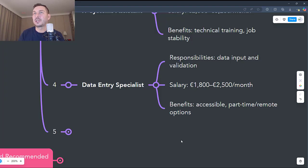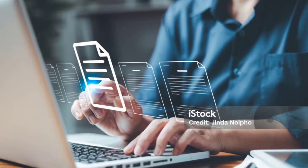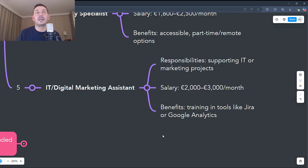The fifth job is IT or Digital Marketing Project Assistant. This involves supporting IT or marketing teams in managing technological projects, monitoring project progress and updating reports, and working with different teams to implement technological solutions. It's a very versatile job that blends IT with other areas such as marketing. You develop project management skills and an understanding of digital technologies, and it's ideal for those who prefer a mix of IT and the creative side of digital. Salaries start from €2,000 up to €3,000 gross per month, depending on the industry and complexity of the projects. Benefits include training in tools like Jira, Trello, or Google Analytics, the opportunity to learn from experienced IT and marketing professionals, and the possibility to move into project manager or digital marketing specialist roles.